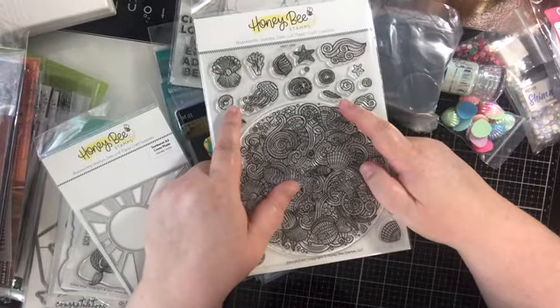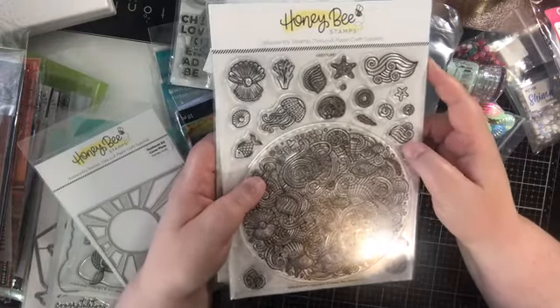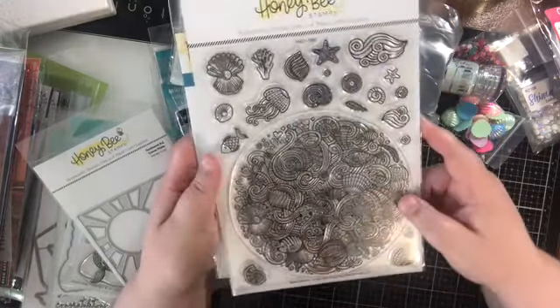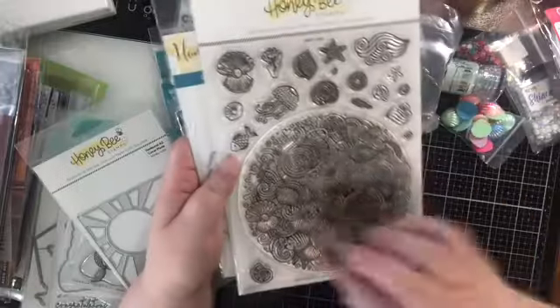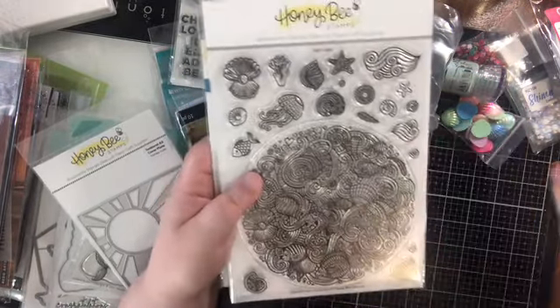Speaking of which, because I'm a compulsive craft shopper especially when there's a sale, I'll be doing a de-stash probably towards the end of the summer. So keep an eye out for that — I'll be selling a lot of things. Cleaning out, getting ready for a new year.